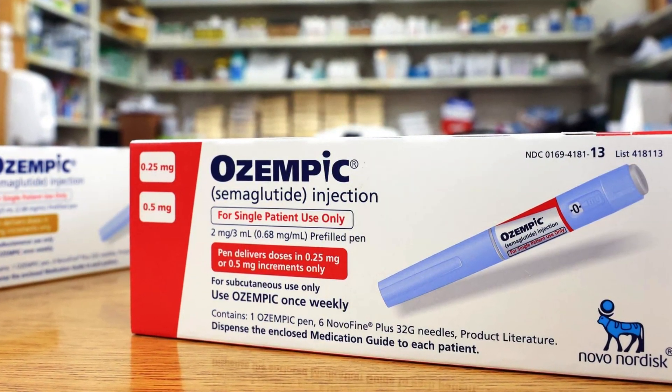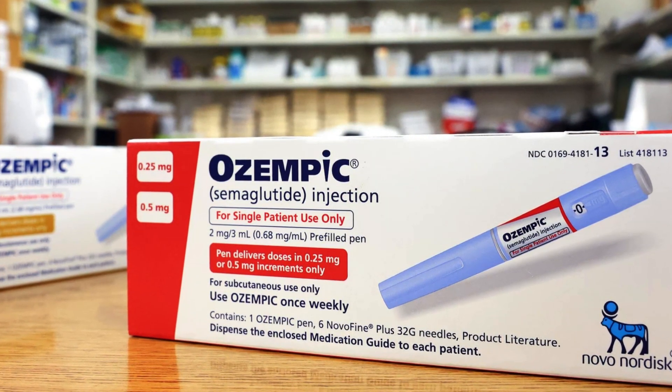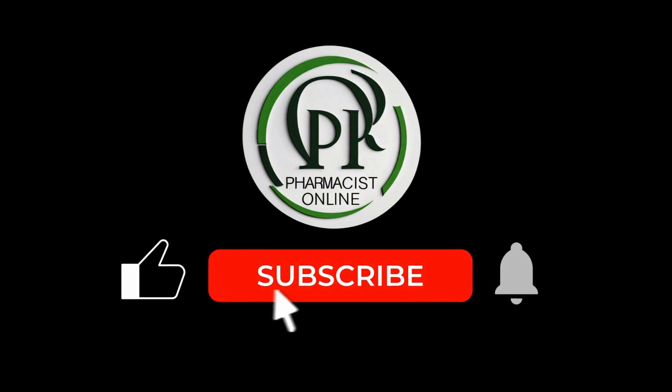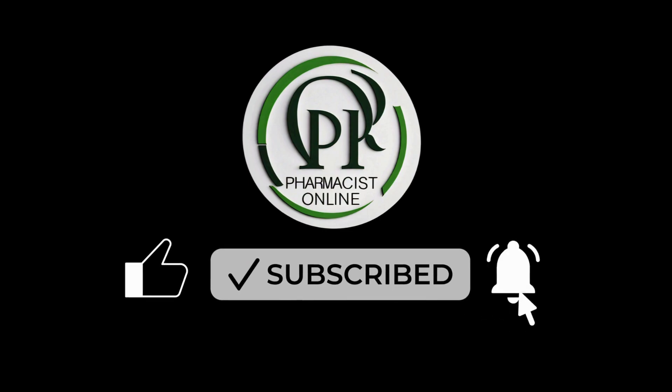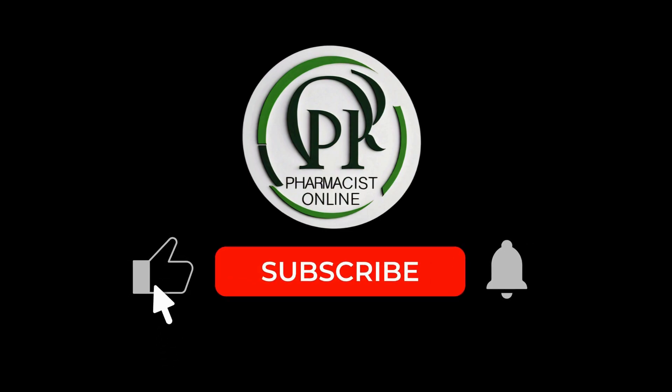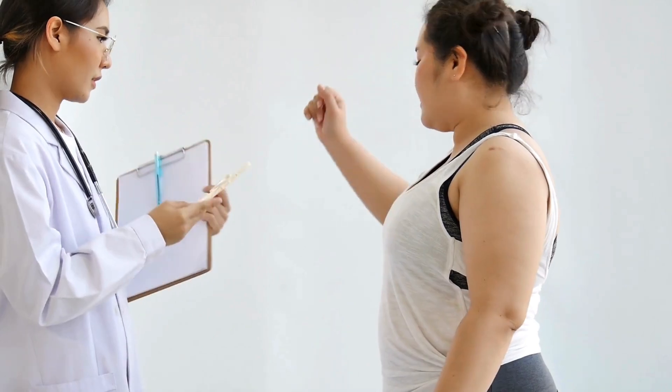Plus, can they be used together? I am a licensed pharmacist and you are watching Pharmacist Online. I make health information simple and easy to understand. If that sounds helpful, subscribe for more expert health advice.